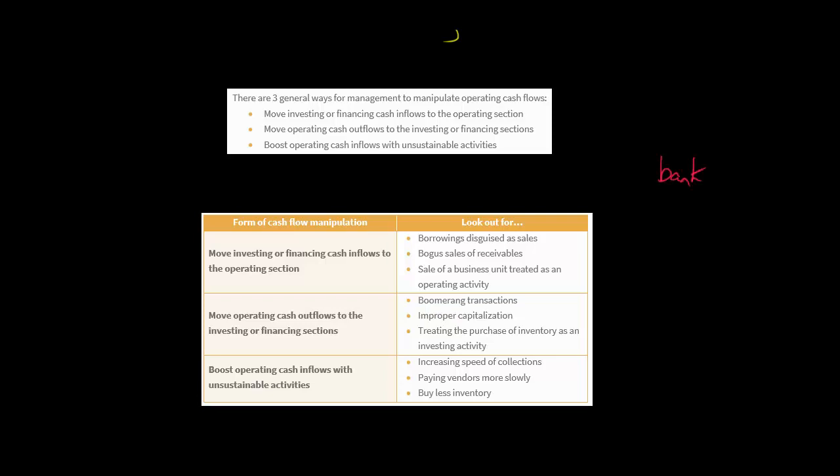They've quote-unquote sold the inventory to the bank, but they have a side agreement to buy that inventory back. The bank isn't in the business of buying their inventory — the inventory is serving as collateral. This is really a financing arrangement. But the company could say, 'we sold our inventory,' and book it as a cash inflow in operating instead of financing. You can see how sneaky they can be.